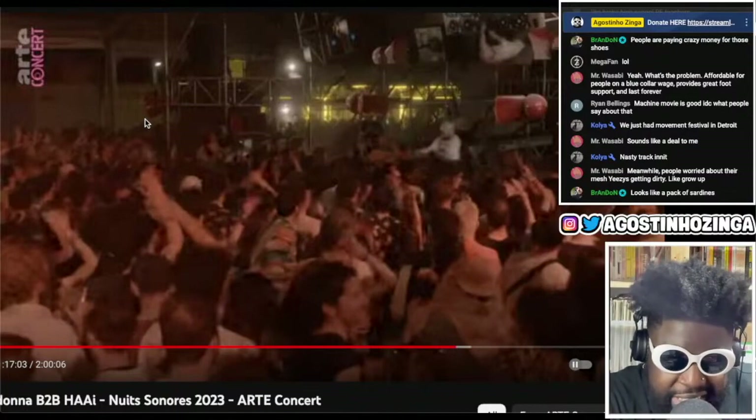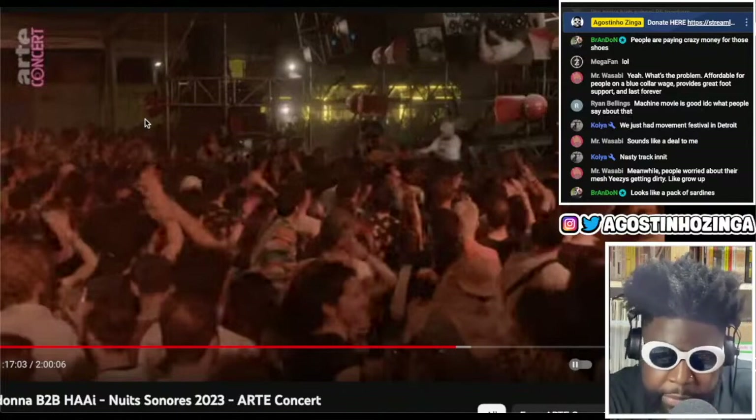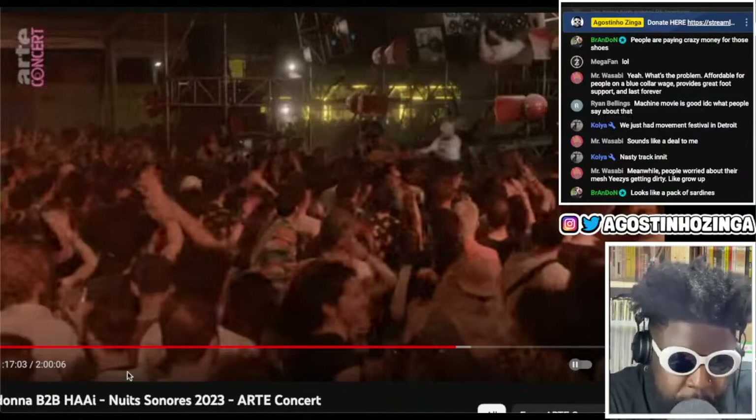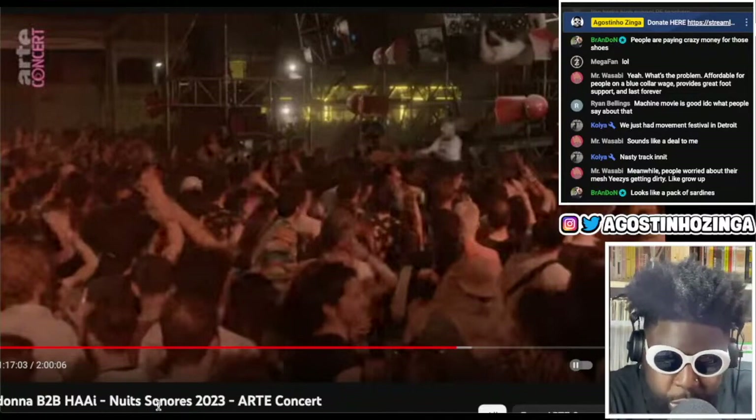I really recommend you check it out. It was a live stream — they had to take it down and re-upload it for some reason, but I watched it live when it came out and it was fire. Definitely check it out. I think Nuit Sonores is definitely one to add to the list, especially with it being in Lyon, France.